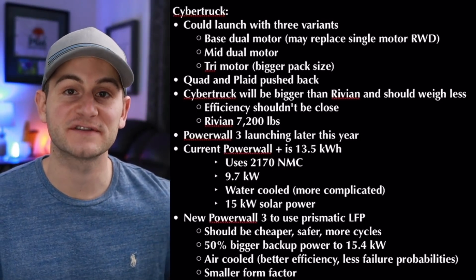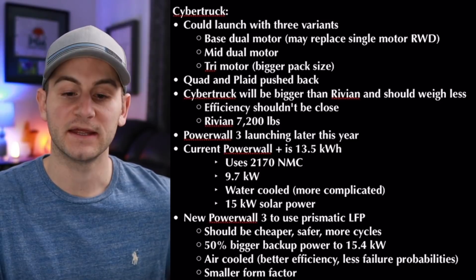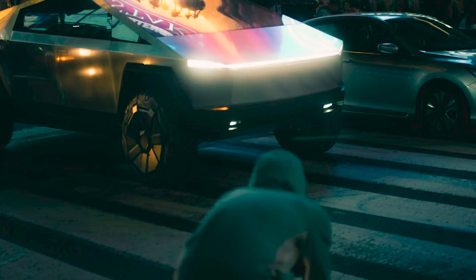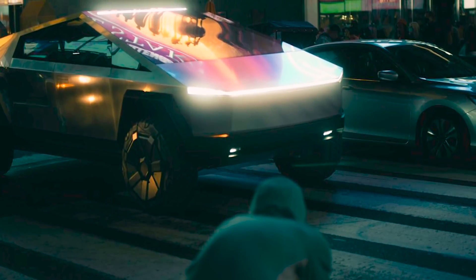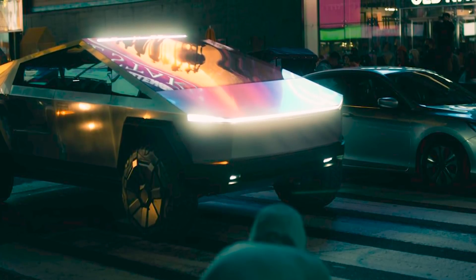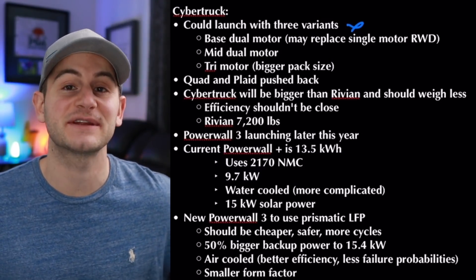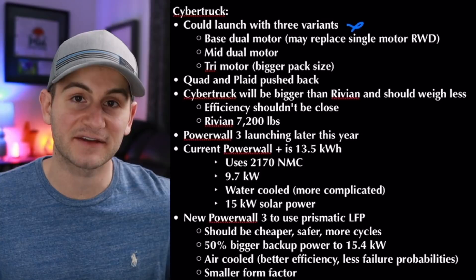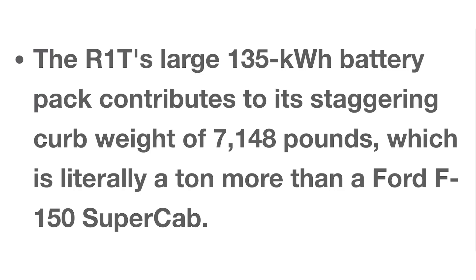Over the weekend, Sawyer, Alex, and Omar shared some new information on their X-Pod, so here are the takeaways. With regard to Cybertruck, it could launch initially with three different variants: a base dual motor, which might replace the single motor rear-wheel drive; a mid-dual motor, with no differentiation given; and the tri-motor, which will have the bigger battery pack. Sawyer said the quad and plaid motors have been pushed back, but no timelines given. The Cybertruck should be bigger than the Rivian, as the Rivian is a mid-sized pickup, but the Cybertruck should actually weigh less. Jordan at The Limiting Factor said Cybertruck might come in at around 5,500 pounds base weight compared to the Rivian's current 7,200 pounds.